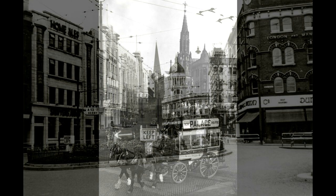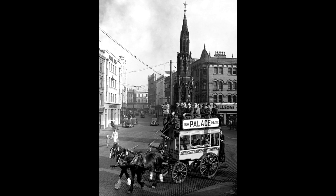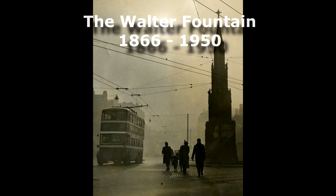It is a shame that the Walter Fountain was demolished, when one considers that eventually the area in which it stood would become pedestrianised again — although the town planners of the time would likely have removed it anyway, as it was not in keeping with the new concrete structures forming part of the redevelopment.